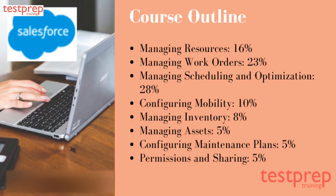There are eight domains in total. First, managing resources: 16 percent. Second, managing work orders: 23 percent. Third, managing scheduling and optimization: 28 percent. Fourth, configuring mobility: 10 percent. Fifth, managing inventory: 8 percent. Sixth, managing assets: 5 percent. Seventh, configuring maintenance plans: 5 percent. Eighth, permissions and sharing: 5 percent.